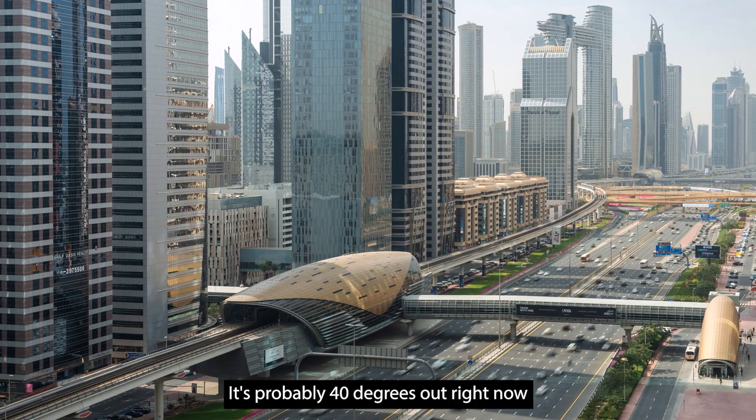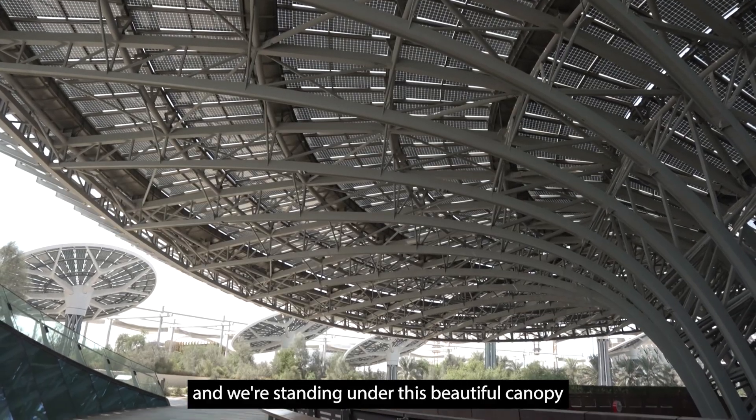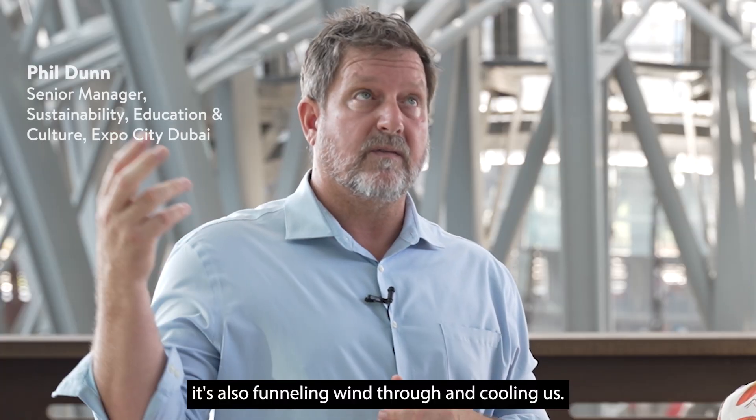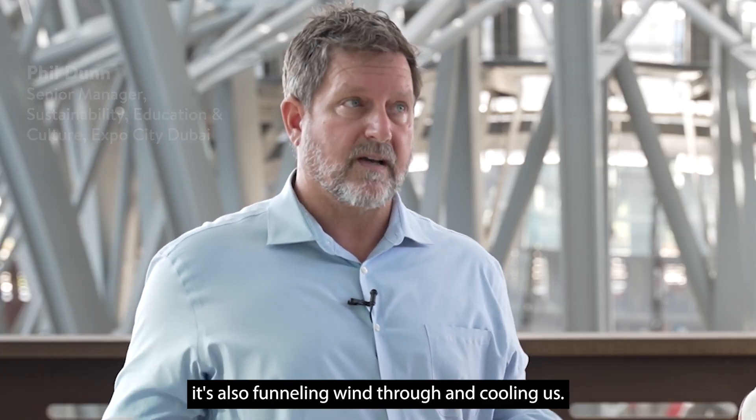It's probably 40 degrees out right now, and we're standing under this beautiful canopy, which is shading us, producing energy. It's also funneling wind through and cooling us.